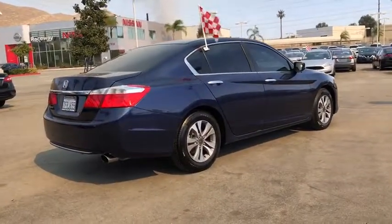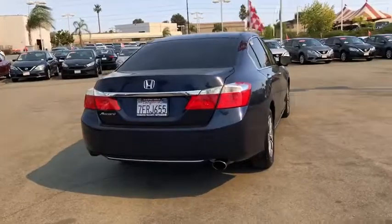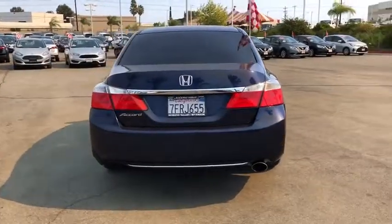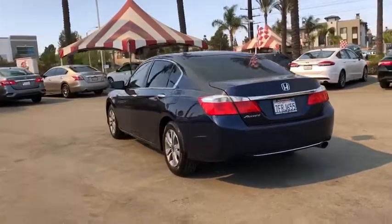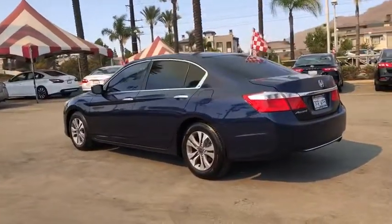This vehicle has less than 90,000 miles. Here are some of this vehicle's great options: traction control, dual airbags, power steering, four-wheel disc brakes, trip computer, rear window defroster.